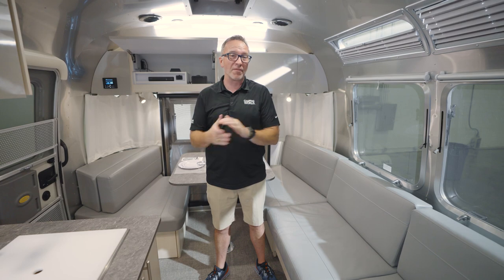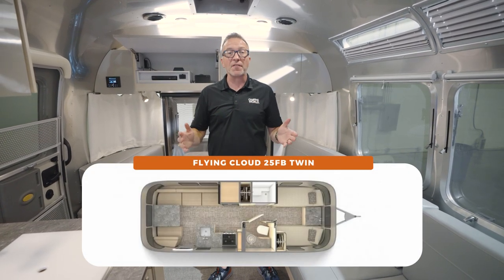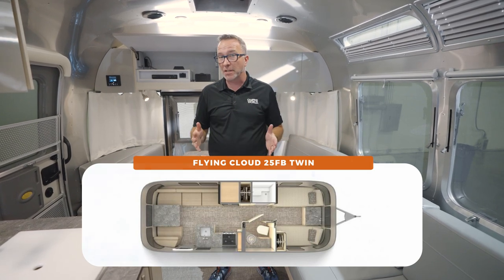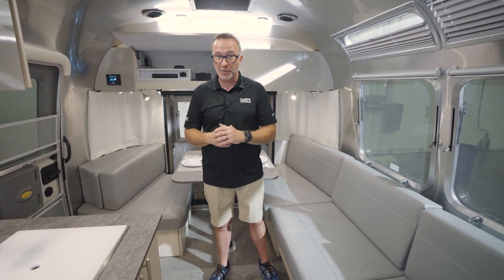Welcome to your vacation home away from home — the Airstream Flying Cloud 25FB. The Flying Cloud is one of Airstream's most popular lines because they have so many different floor plans to choose from, but you still get that quality construction and name that Airstream has been known for for over 100 years.